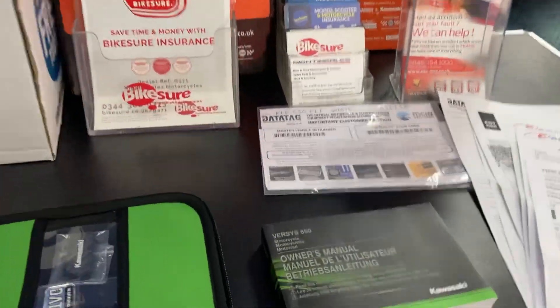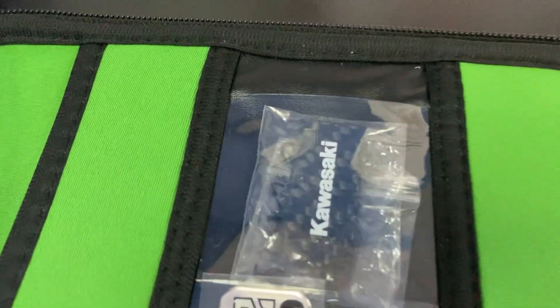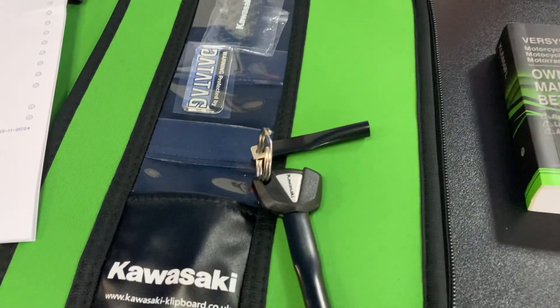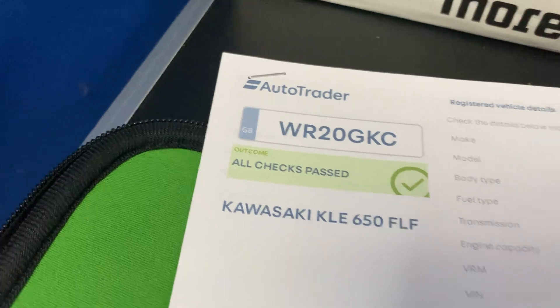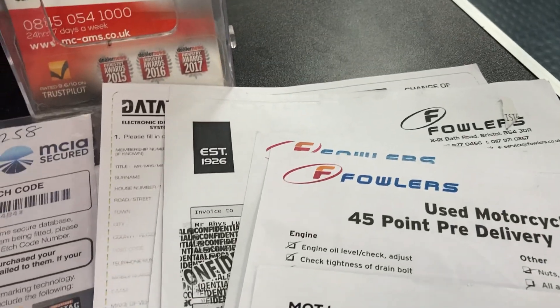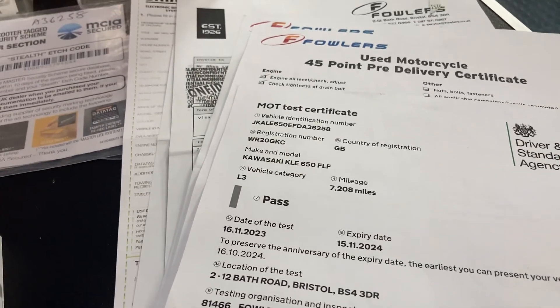We've got everything with it — the owner's handbook. They don't have a service record book now; they have this little USB memory stick. Spare keys are there. HPI check, as you can see, is all clear. We've got a data tag, two or three service receipts as well, and MOT until November 2024.